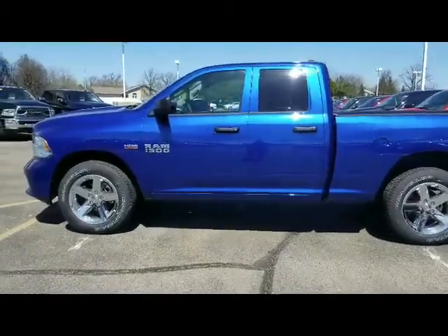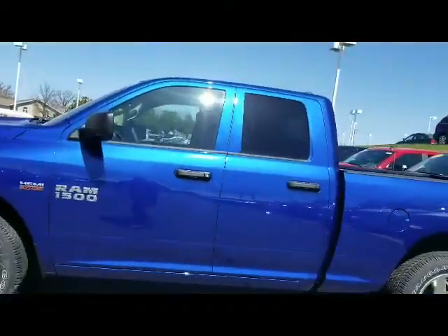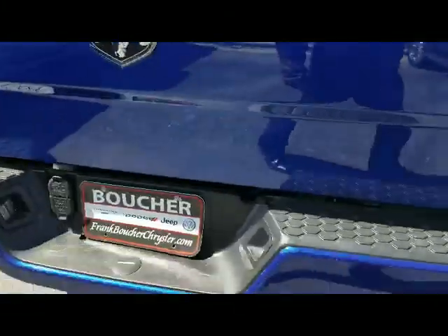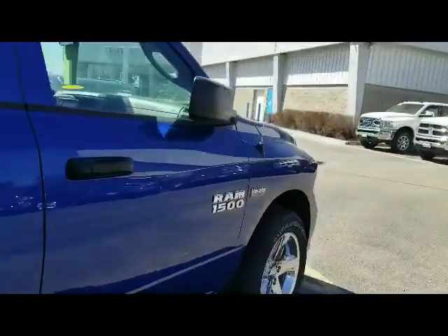Hi, it's Patrick at Frank Boucher Ram in Janesville with a quick video on the 2018 Ram 1500 Express — quad cab, backup camera, trailer tow, 5.7-liter V8 Hemi.